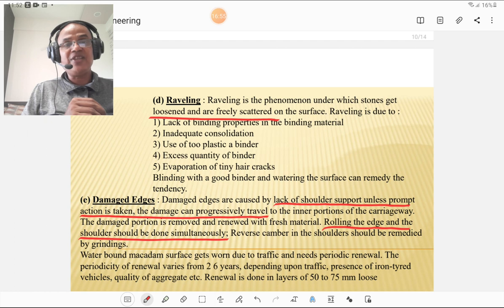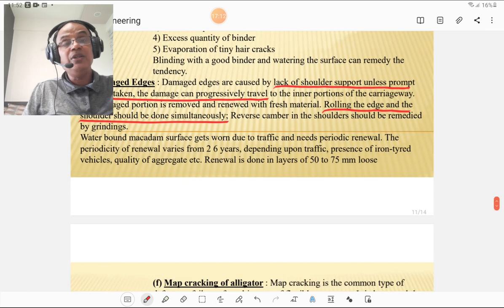WBM surface gets worn due to traffic and needs periodical renewal. The periodicity of renewal varies from 2 to 6 years depending upon traffic, presence of iron-tired vehicles, and quality of aggregate. Renewal is done in layers of 50 to 75mm loose thickness.